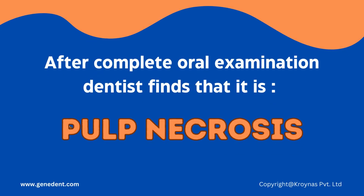After a complete oral examination, the dentist finds that it is Pulp Necrosis.